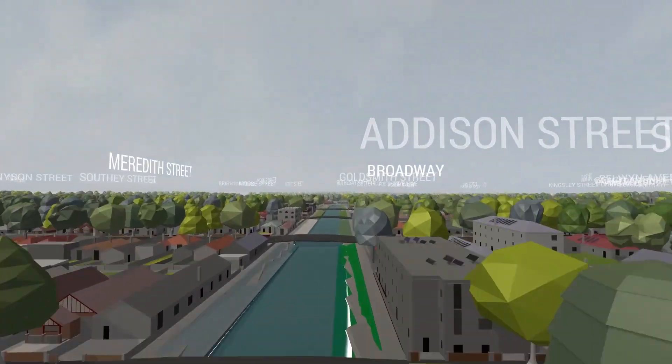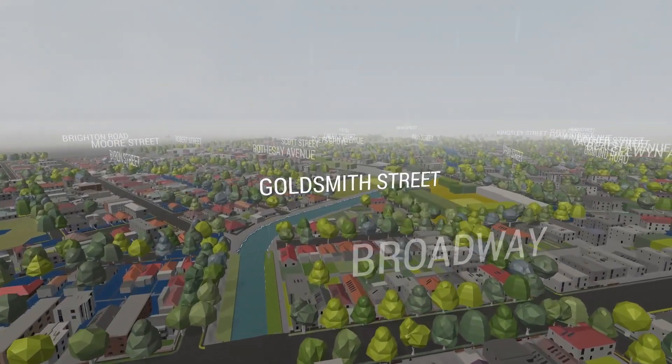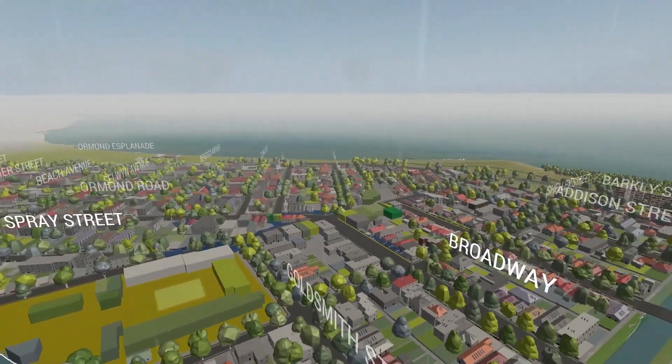Future scenarios in relation to potential flooding, urban heat island effects, streetscape and built form can be explored in an integrated immersive and interactive experience.